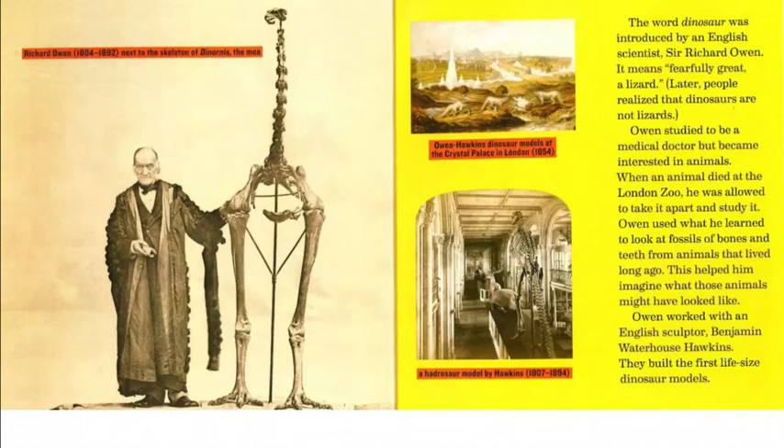Owen worked with an English sculptor, Benjamin Waterhouse Hawkins. They built the first life-size dinosaur models. There is a picture of Owen and Hawkins' dinosaur models at the Crystal Palace in London, from 1854. Directly below that, it shows a hadrosaur model by Hawkins, with dates 1807 through 1894.